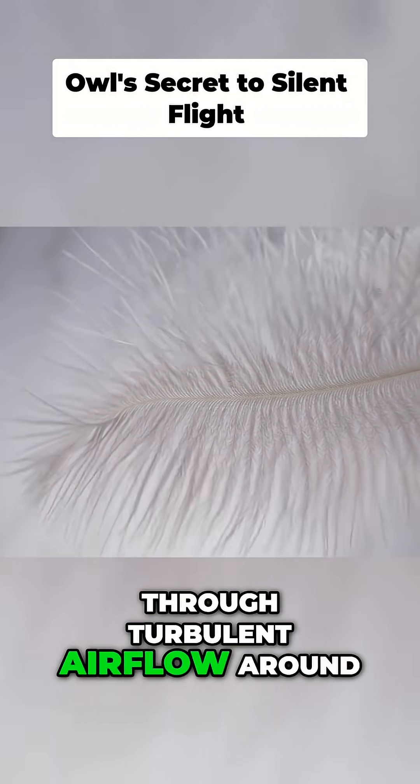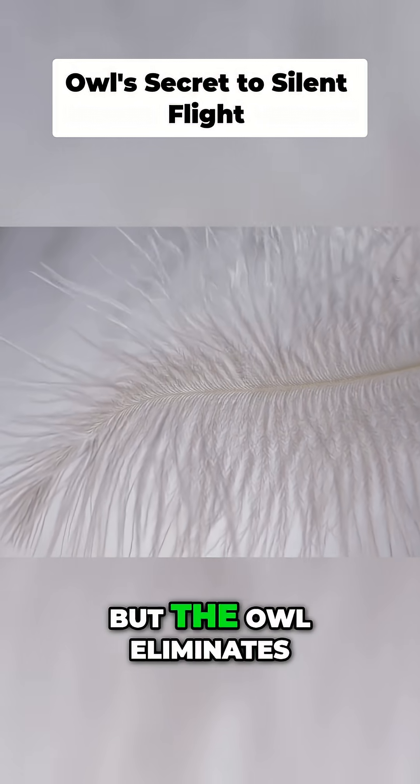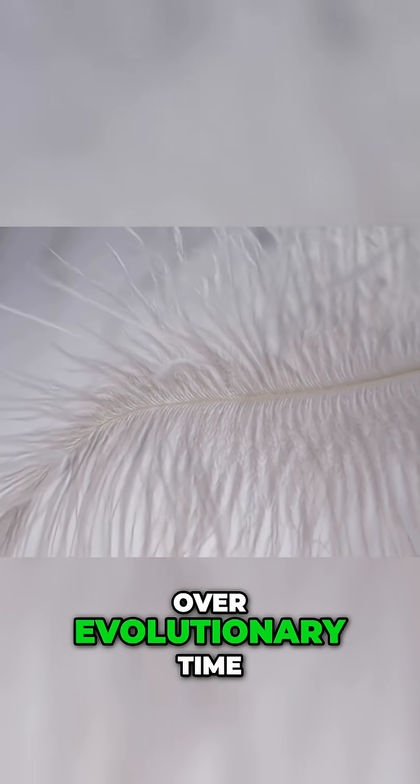Most birds create noise through turbulent airflow around their wings, but the owl eliminates this noise with a three-part structural solution, honed over evolutionary time.